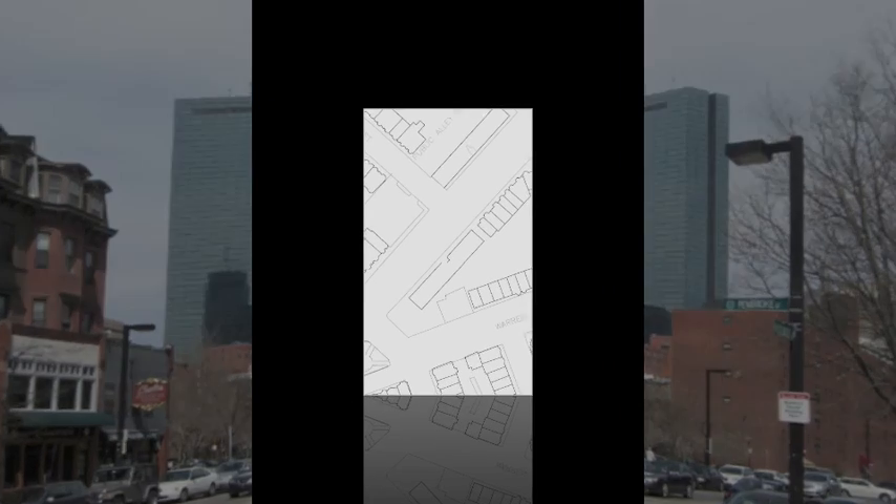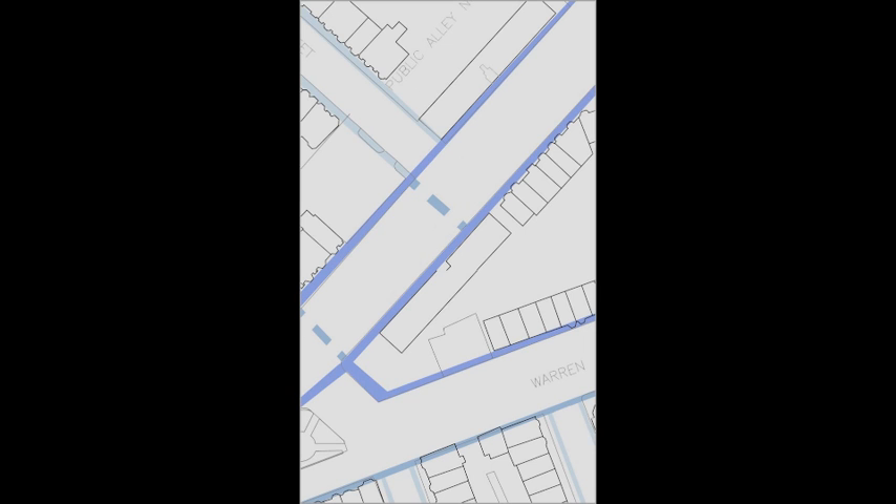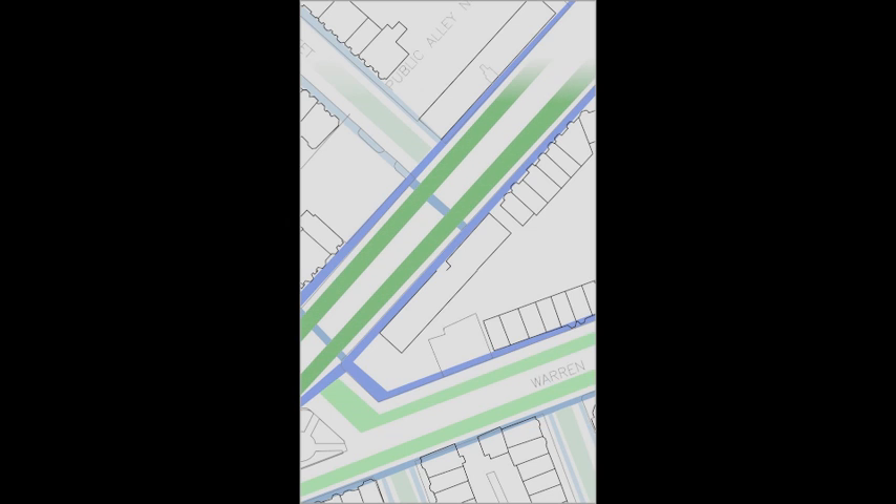In giving you the information of the study, I want you to be able to understand the space without actually going there. On this map, the blue begins to show the different levels of pedestrian movement, while the green highlights levels of vehicular movement. In the orange, in the bottom left, shows the square itself, which is a gathering space for people in the area.